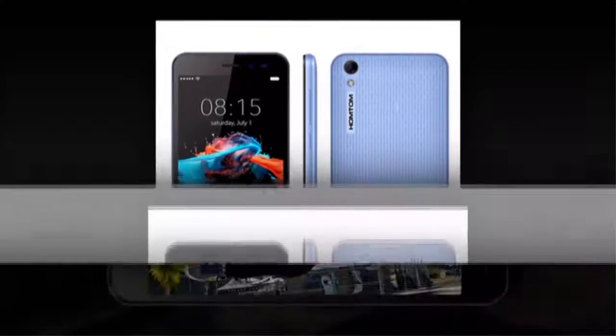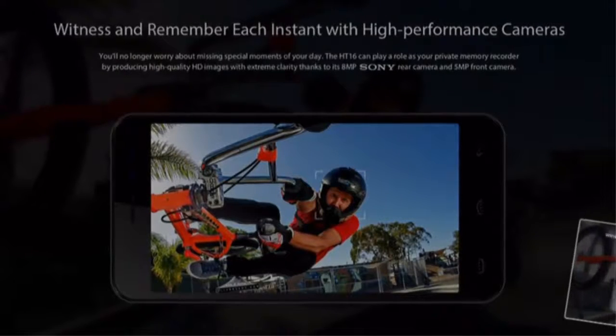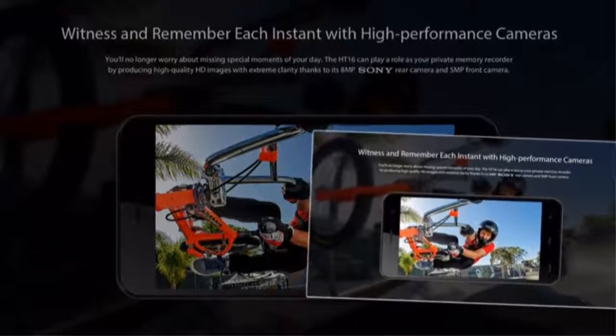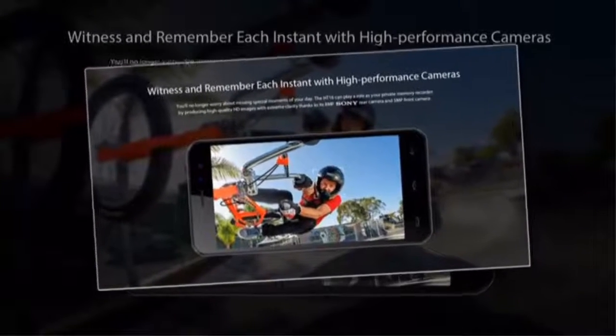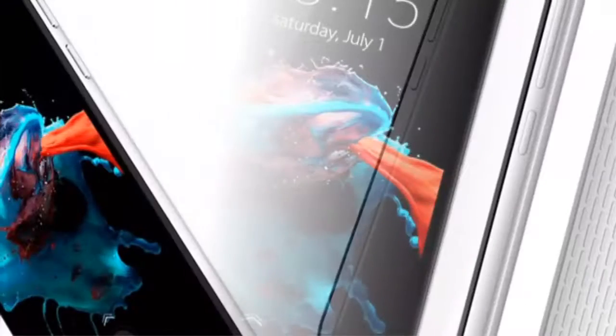The Homtom HT16 features a 3.5mm standard earphone jack for delivering fine sound quality. With the 3.5mm standard earphone jack, you can connect to any external audio equipment you want, while non-destructive, perfect sound quality is also ensured.